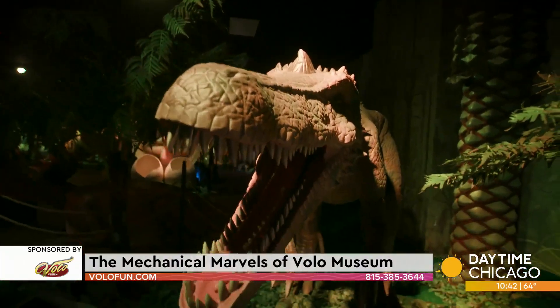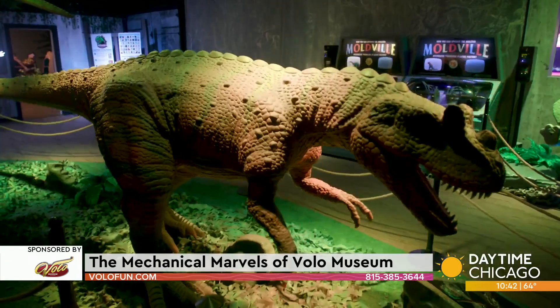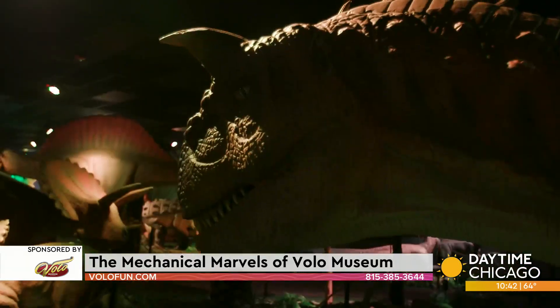We added Jurassic Gardens, which is like a 15,000 square foot animatronic dinosaur park where you can dig for dinosaur skeletons or pan for fossils. There's a theater in back and all kinds of cool stuff that you can do and learn about in this dinosaur exhibit.